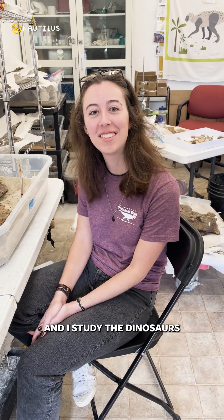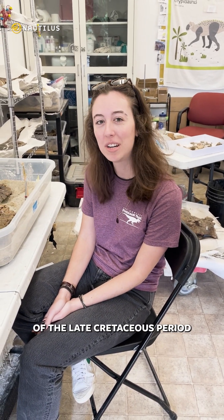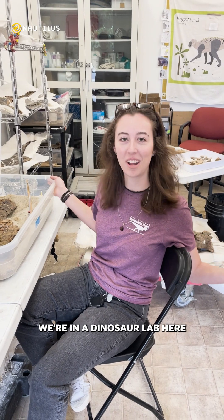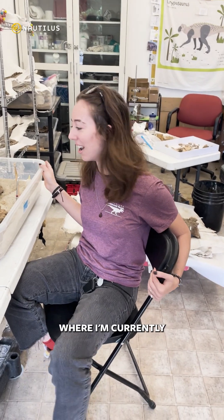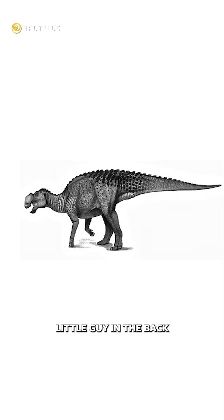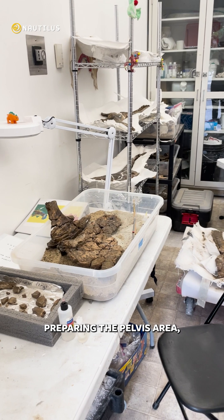Hi, my name is Greta Coonsie and I study the dinosaurs of the late Cretaceous period up in the Judith River Formation in Montana. We're in a dinosaur lab here at Chapman University where I'm currently working on a gryphosaurus, which looks like that little guy in the back, and I'm currently preparing the pelvis area.